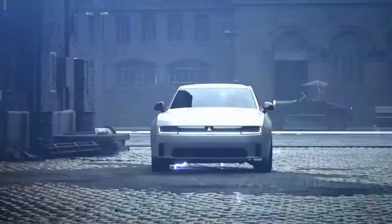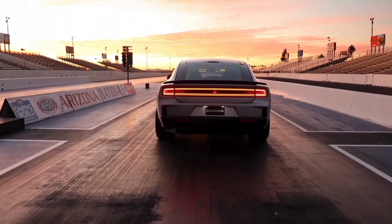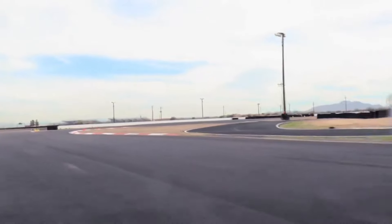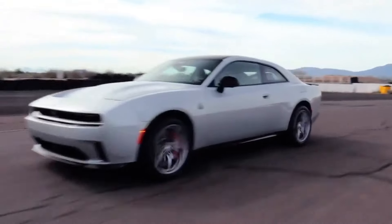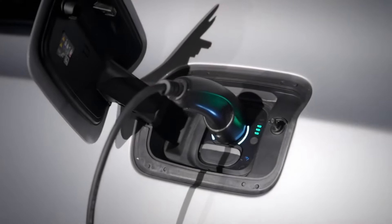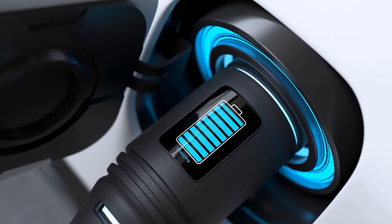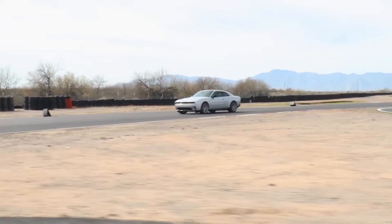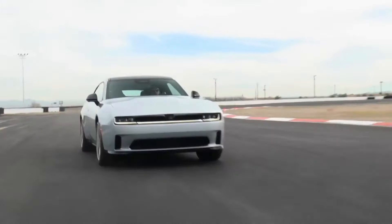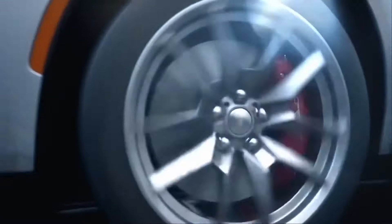Optional Donut mode, Drift mode, Line Lock, and Launch Control add to the Daytona's capability. The Daytona RT offers 317 miles of range, while the Scat Pack delivers 260 miles. Both charge from 20 to 80 percent in 27 minutes using a Level 3 DC fast charger. A 350 kW super-fast charger adds approximately 9.9 miles per minute for the RT and 8.1 miles per minute for the Scat Pack.